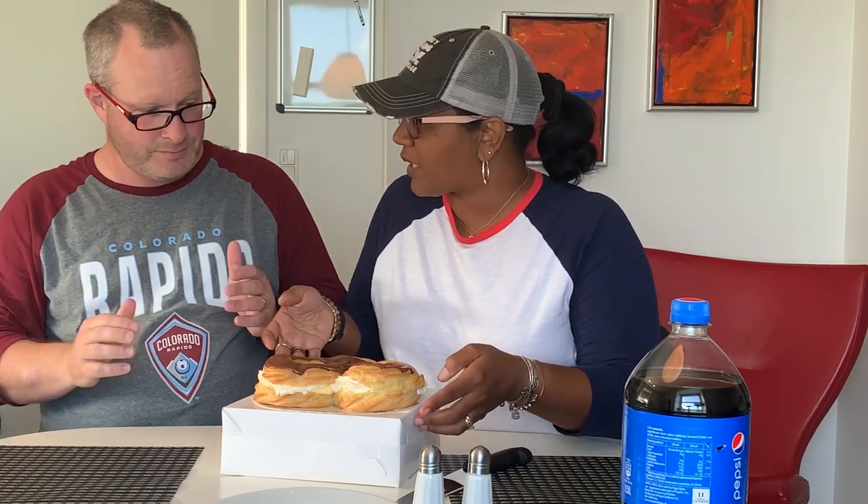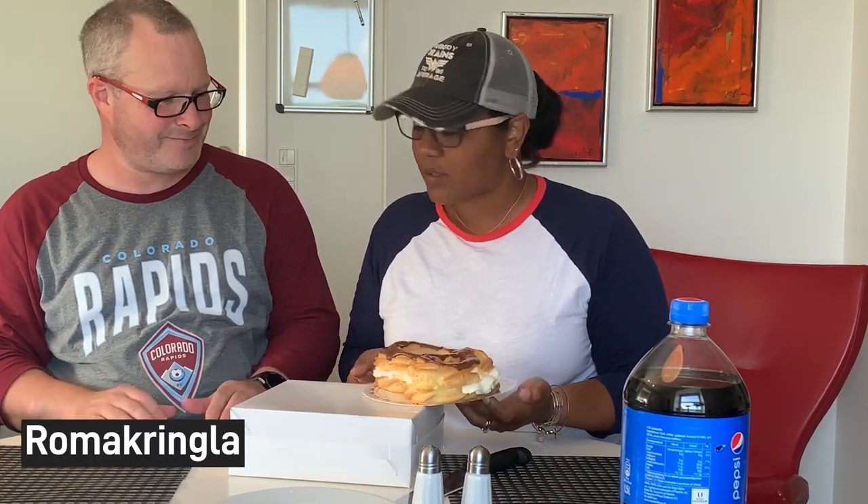This is called — Roma Kringla? I'm sure we've said that wrong, but Roma Kringla. We'll put the name on the screen so you can see it. And this is what it looks like — it looks really good.